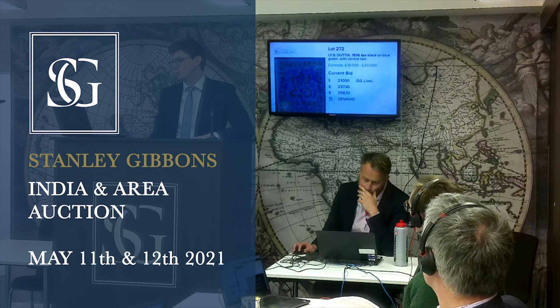£52,000 now. Any advance on £52,000? Still against you on SG Live, with my room bidder at £52,000. £52,000 — fair warning. At £52,000. Against you online and selling to my room bidder for £52,000.